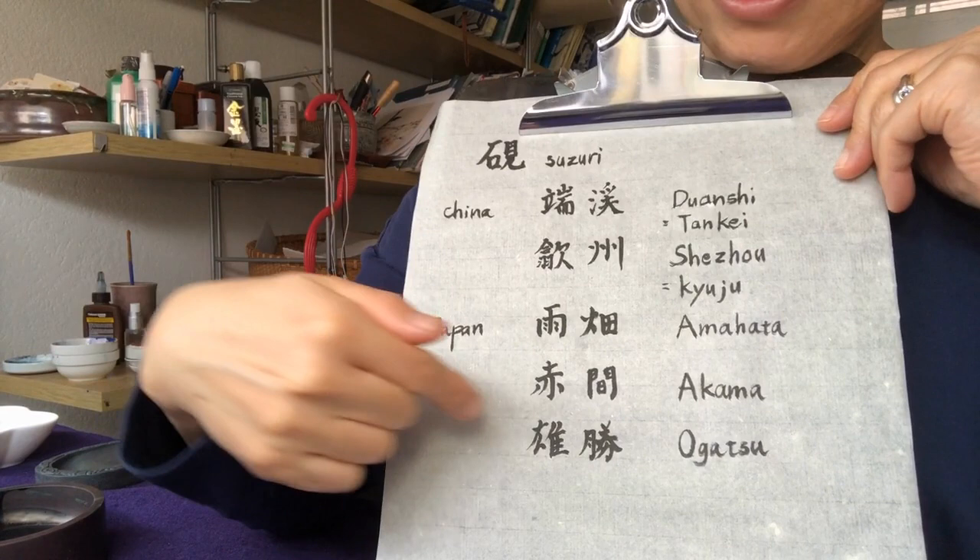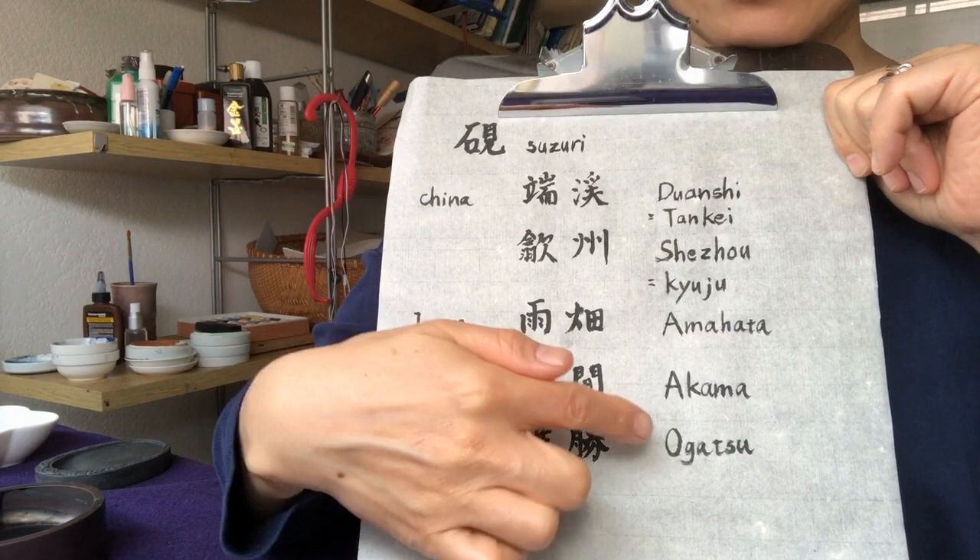The last one is from the northern part of Japan — Ogatsu Suzuri. This is also said to be a very, very good stone.